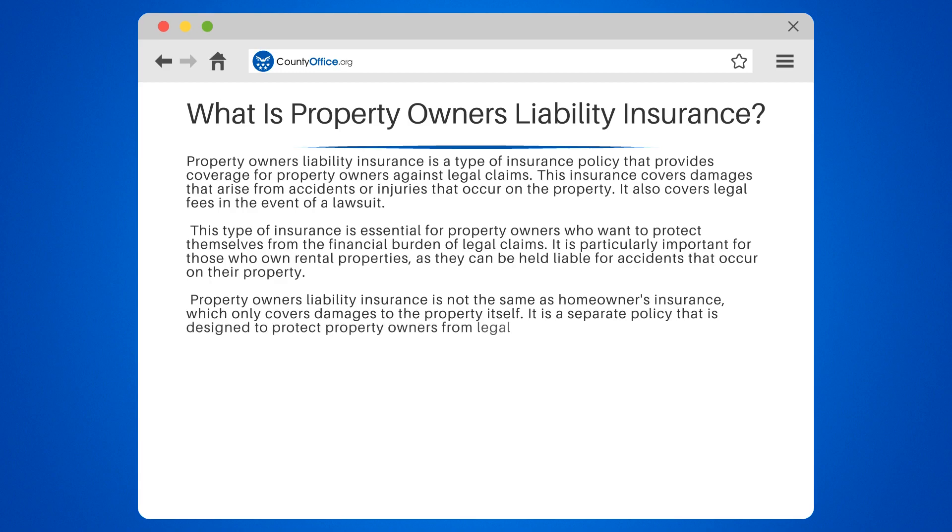It is particularly important for those who own rental properties, as they can be held liable for accidents that occur on their property. Property owners' liability insurance is not the same as homeowners' insurance, which only covers damages to the property itself. It is a separate policy that is designed to protect property owners from legal claims.